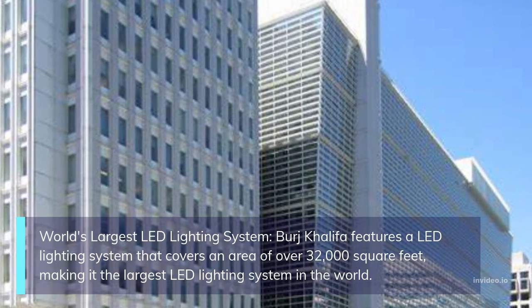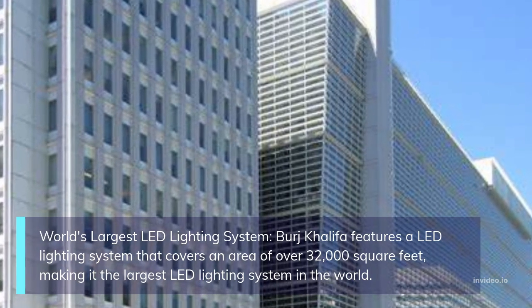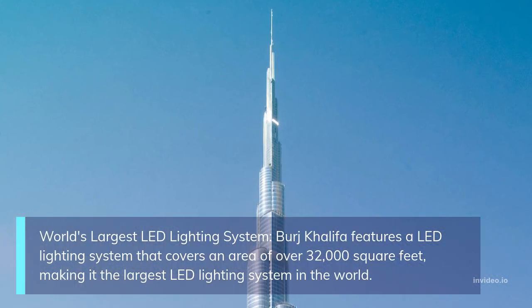World's largest LED lighting system: Burj Khalifa features an LED lighting system that covers an area of over 32,000 square feet, making it the largest LED lighting system in the world.